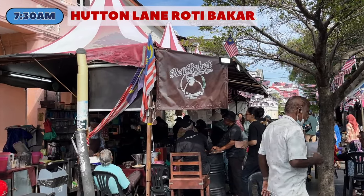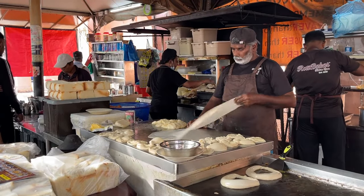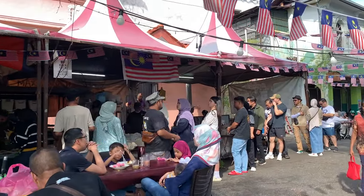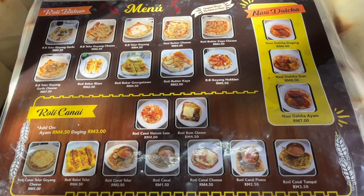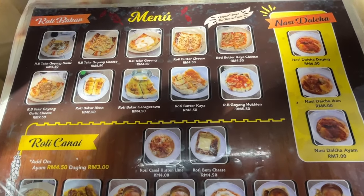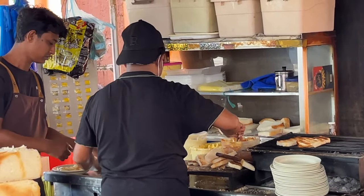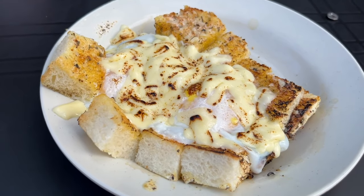Start your day with one of Penang's favourite local breakfasts of Roti Baka and Roti Chennai. We recommend that you come to Hutton Lane for this delicious meal. Roti Baka Hutton Lane is famous for, you guessed it, Roti Baka. Roti Baka means grilled bread and at Hutton Lane you can order one with a choice of several toppings including egg, cheese, gaya and butter. We recommend Telur Goyang Garlic Cheese, which is egg topped with garlic cheese.